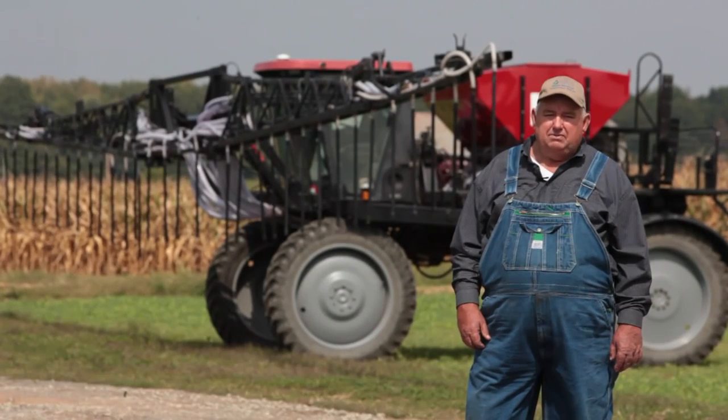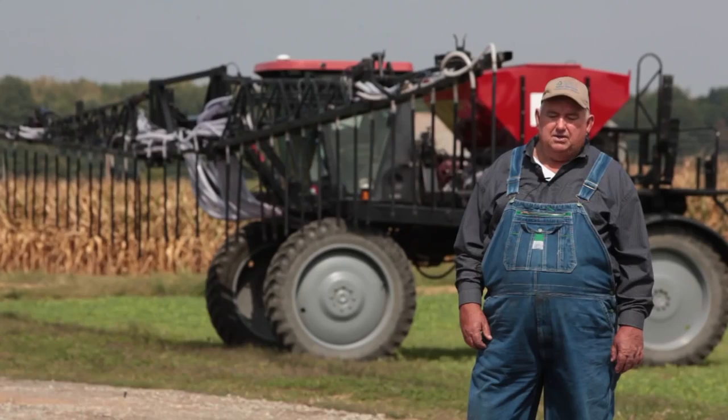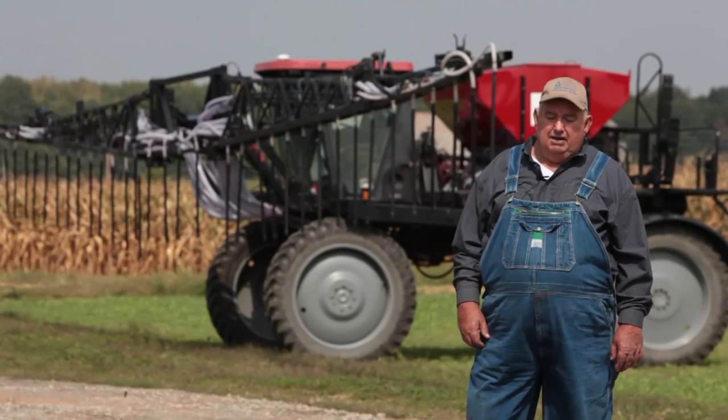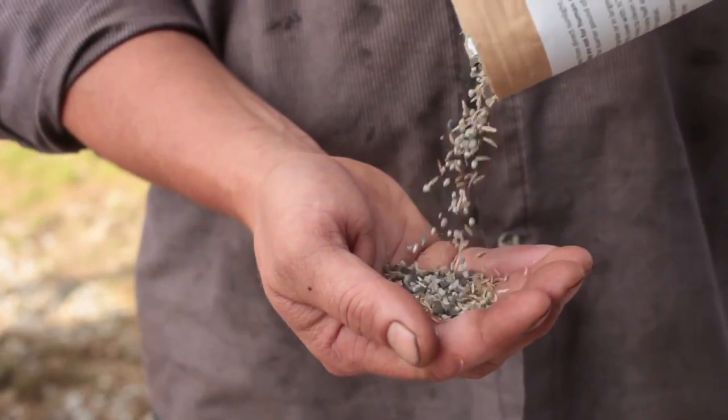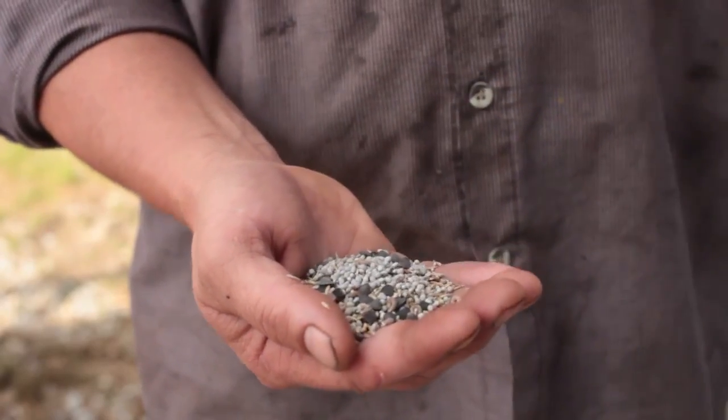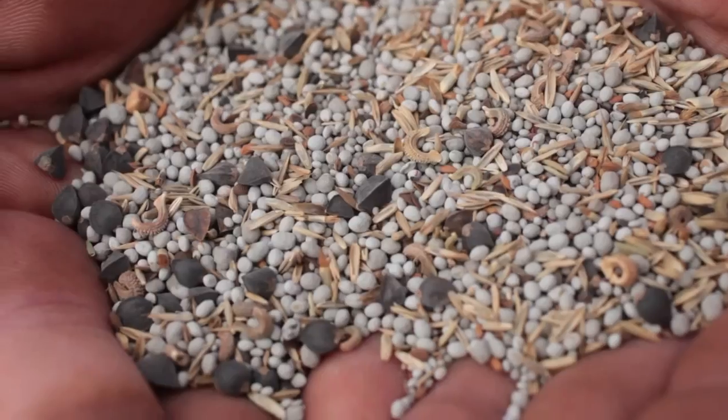I think it's a wise investment. We've tried to use an airplane to do aerial seedings and have not quite been as successful as I'd like to see it. We're working real diligently with blends of 6, 8, and 10-way blends.